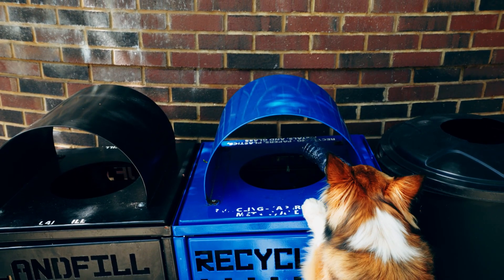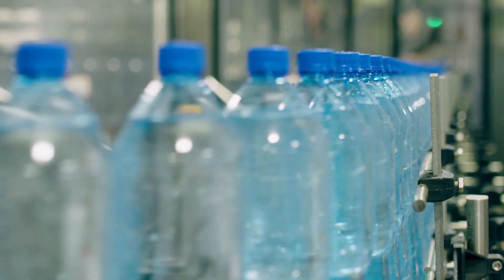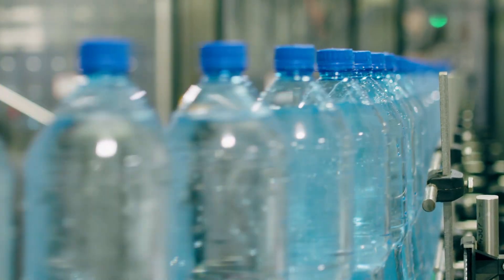Putting it in the right bin is so easy and it's the first step to making sure this material gets used over and over again. It's a small step that can make a big difference.